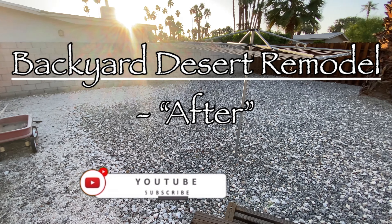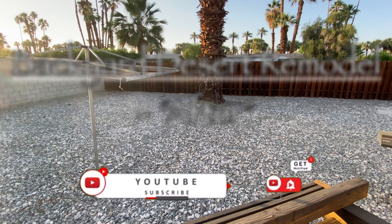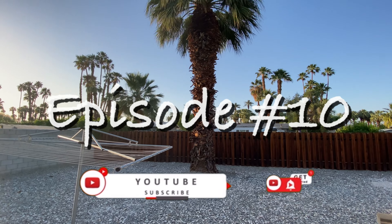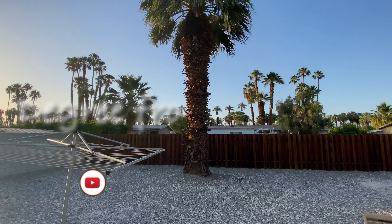Hey there and welcome back to the final episode of this amazing backyard desert remodel. Today we'll be completing the final renovations, so make sure you stay tuned to the very end to see the results. This is episode number 10, and you are watching A Degree from YouTube.